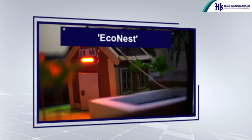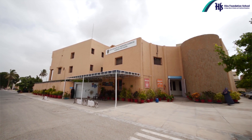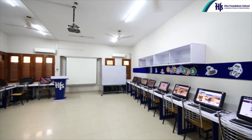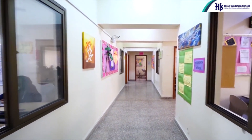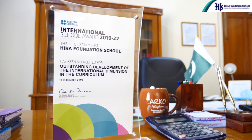These remarkable creations aren't just projects — they are windows into the future. Hira Foundation School stands as a testament to innovation, dedication, and the unbridled potential of our students. Hira Foundation School: illuminating minds, innovating futures.